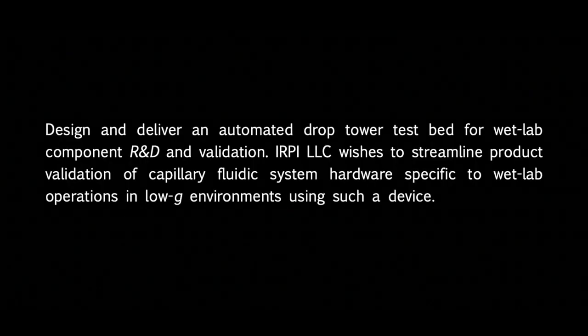The objective of our project is to design and deliver an automated drop tower testbed for wet lab component research, development, and validation. Our sponsor, IRPI LLC, wishes to streamline product validation of capillary fluidic system hardware specific to wet lab operations in low gravity environments using such a device. Essentially, our goal is to create a microgravity test apparatus, which we call the MGTA, that would meet the predetermined objectives while taking into consideration reliability, repeatability, and user-friendliness.